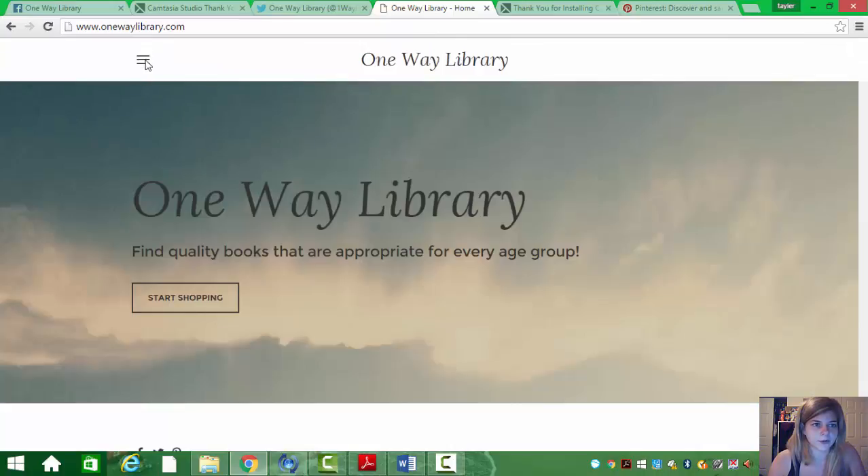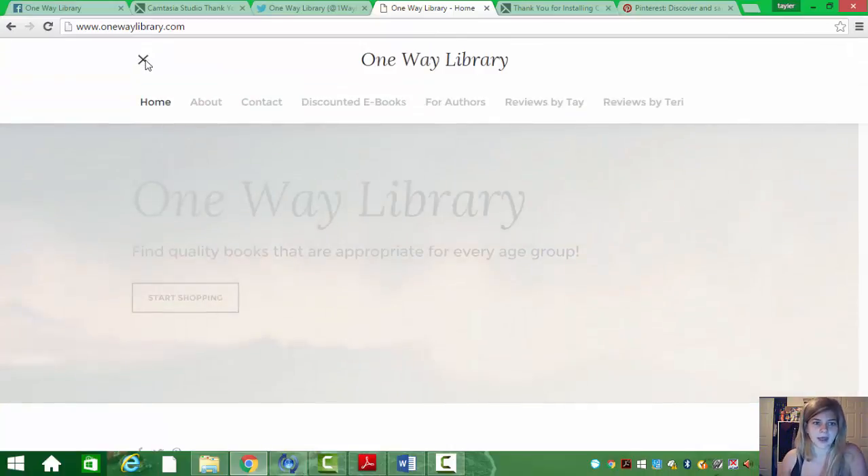We'll start with our navigation. We have Home, About, Contact, discounted e-books for authors — which is our shopping cart page — and Reviews by Tay and Reviews by Terry.